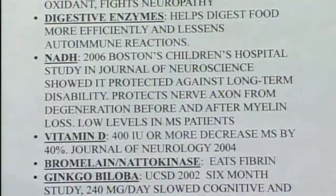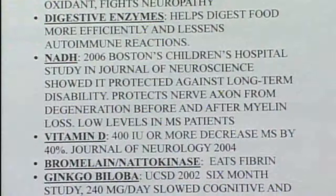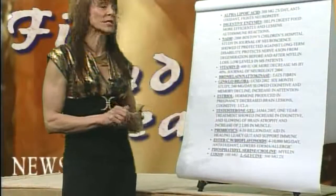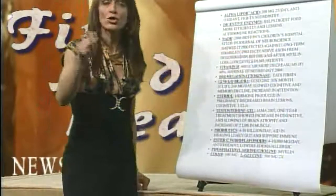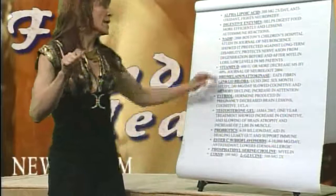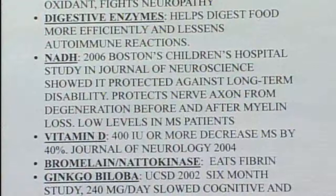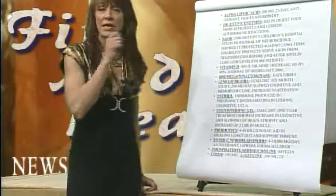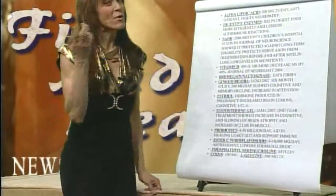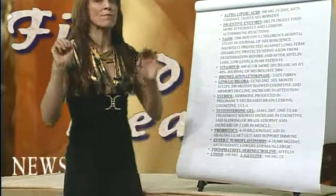Enzymes help digest food and lessen autoimmune responses, particularly if you have leaky gut. NADH: Boston Children's Hospital did a study in 2006 and found that NAD protected against long-term disability for MS patients. It protects the nerve axons from degeneration before and after myelin loss. MS patients tend to have low levels of NAD, and there is a supplement available in health food stores that can help with myelin repair.